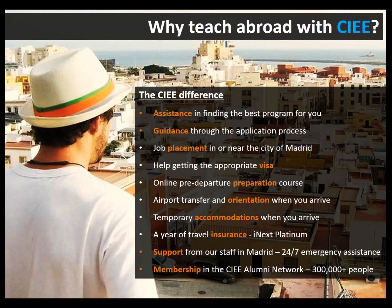There are many different ways to teach abroad. You can independently find a job, use a recruiter hired by foreign schools, or go through a program provider like CIEE. CIEE is more than just a job — it's a comprehensive package built around teaching abroad. We do have a fee, but we give you a lot of support before you go and while you're in the country.